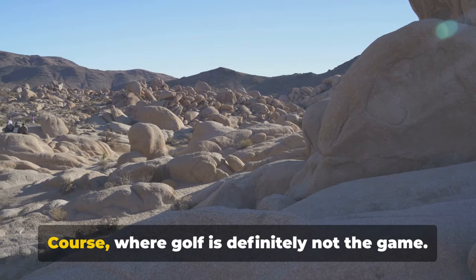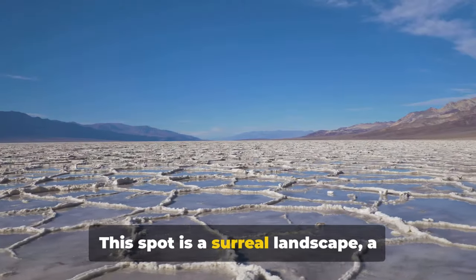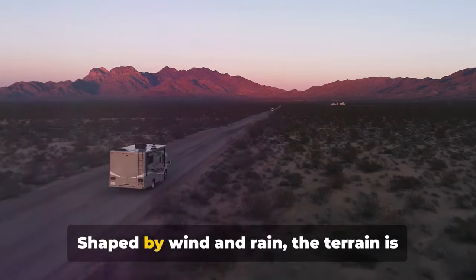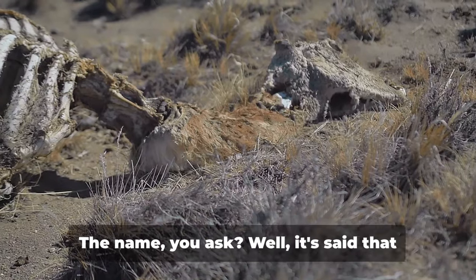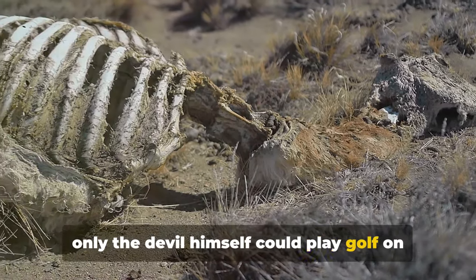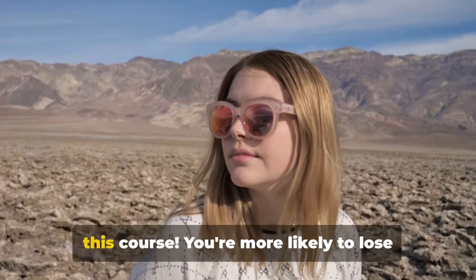At number 8 we have the Devil's Golf Course, where golf is definitely not the game. This spot is a surreal landscape, a testament to nature's capriciousness. Shaped by wind and rain, the terrain is dotted with jagged salt formations that stretch as far as the eye can see. It's said that only the devil himself could play golf on such a treacherous surface. Imagine trying to hit a hole in one on this course.